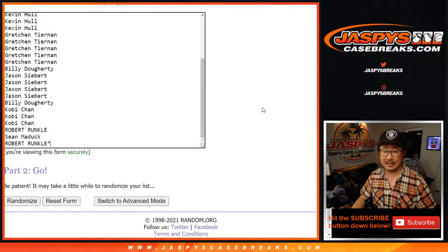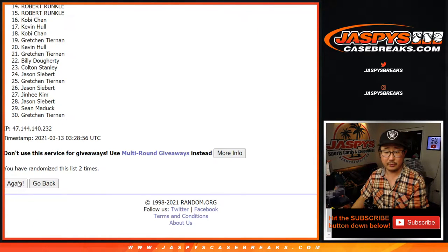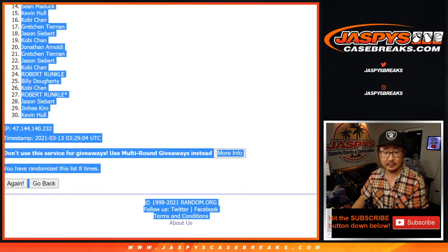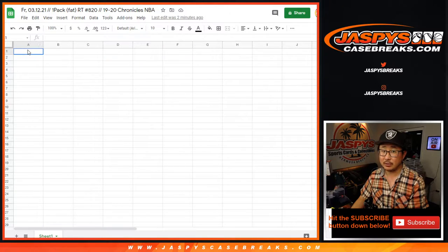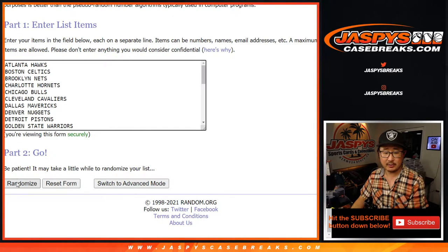Let's randomize it — a three and a five, eight times for names and teams. One, two, three, four, five, six, and eight. Kevin, down to Kevin. After eight, different dice roll for the giveaway as always.